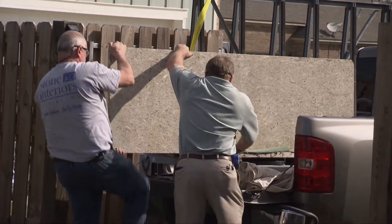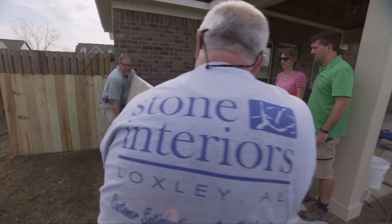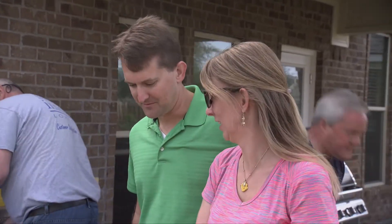But before we can start that process, the stone countertops arrive and everybody's mood lightens. There it is. Wow. I love this finish. Beautiful.